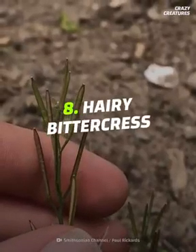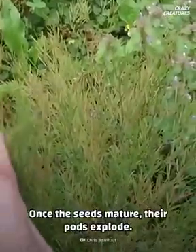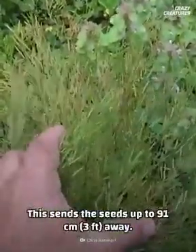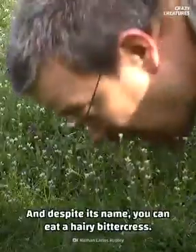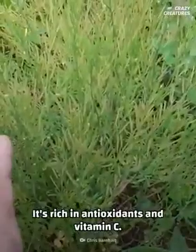To start things off, at number eight is the hairy bittercress. Once the seeds mature, their pods explode, sending the seeds up to 91 centimeters away. And despite its name, you can eat a hairy bittercress. It's rich in antioxidants and vitamin C.